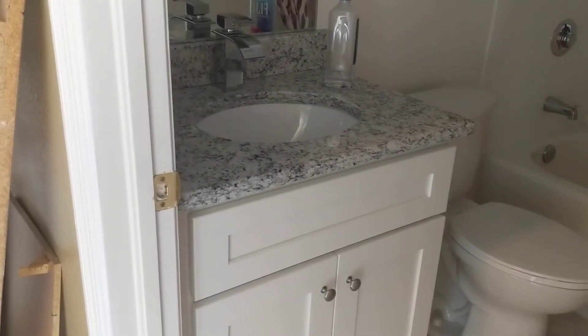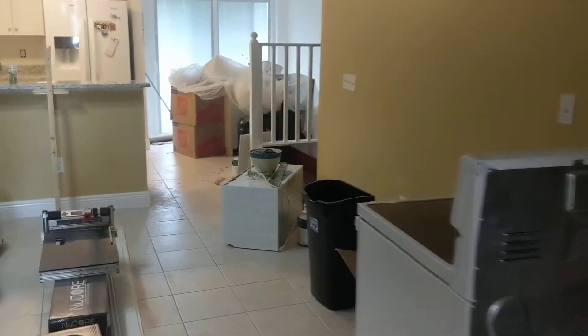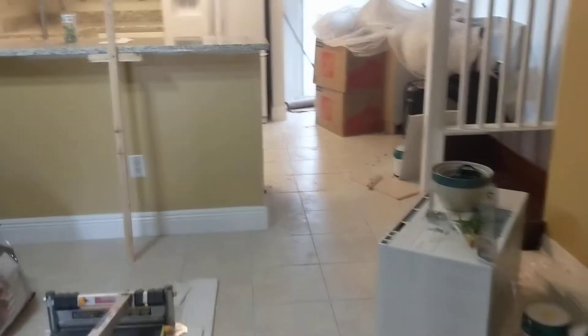The bathroom, which had no vanity before — the vanity's back in, mirrors are back in. We upgraded her countertops, she has granite countertops now, and all the walls have been painted, all the sealants have been painted. So she's looking pretty good. I know she's real happy — she hasn't been in her house for a while.